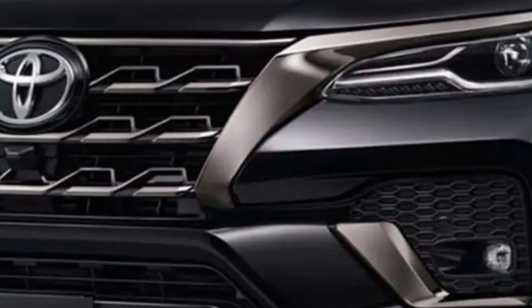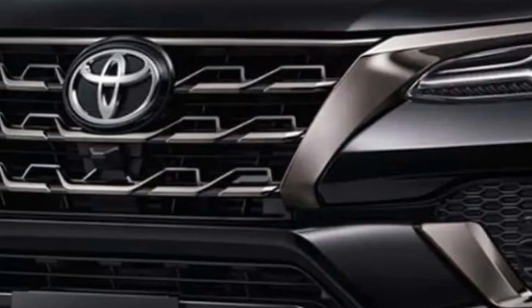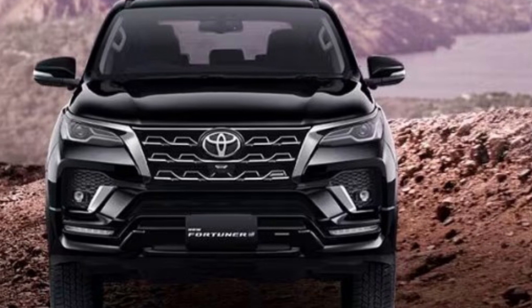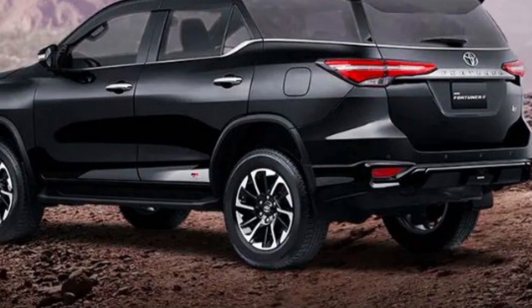Colors: The Toyota Fortuner 2023 is expected to come in a variety of colors, including black, white, silver, gray, blue, and red. The availability of colors may vary depending on the region.